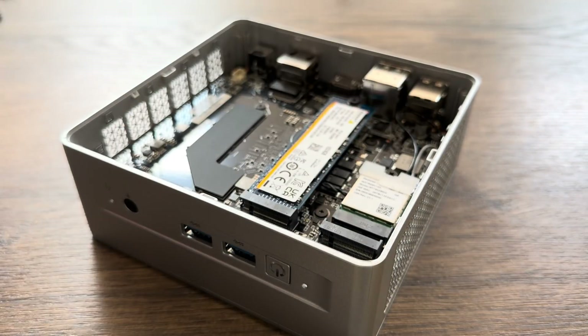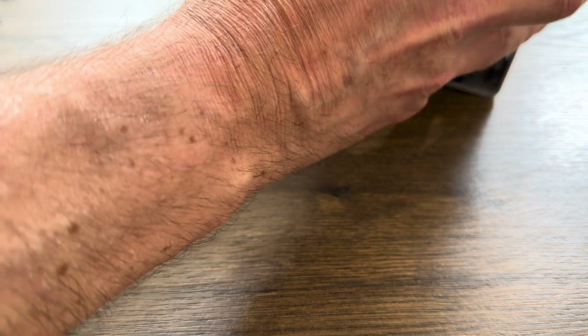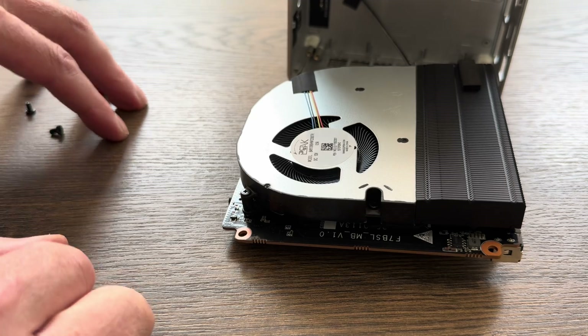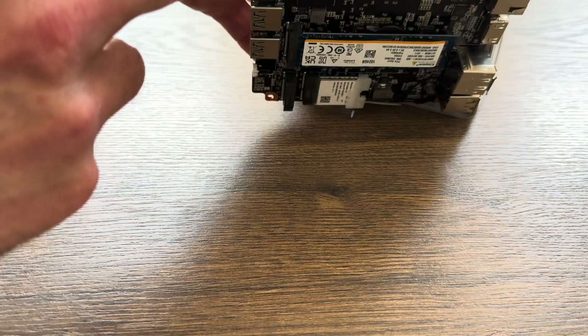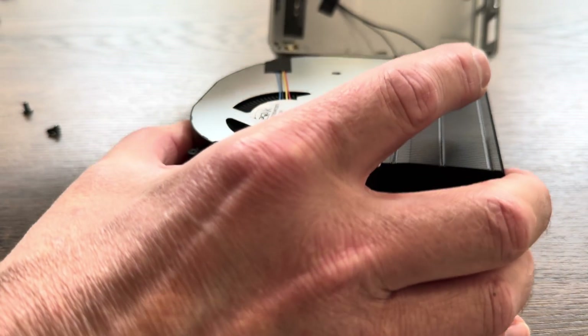It definitely looks like I have to take these screws out. There's another fan as well. The RAM isn't accessible unless you take the fan off — I'm not going to go that far, but the RAM is probably soldered on. We'll see what it says in the readme. Let's pop that back in.